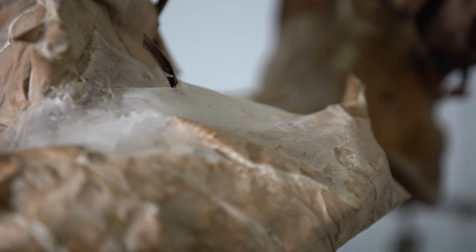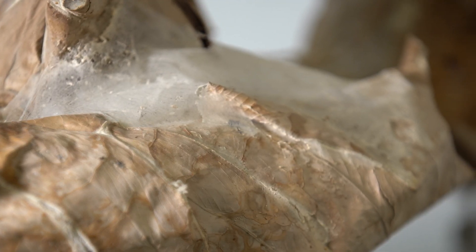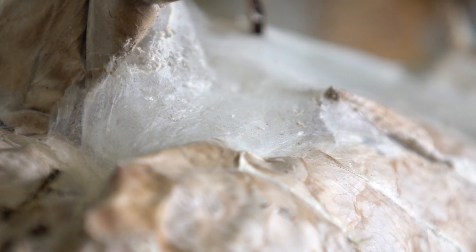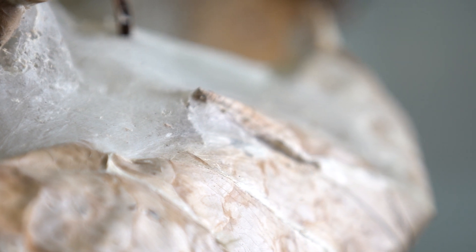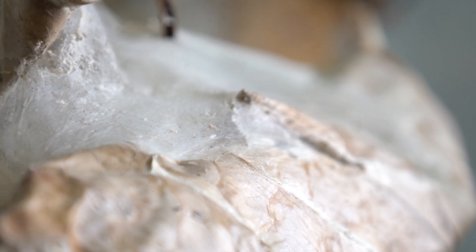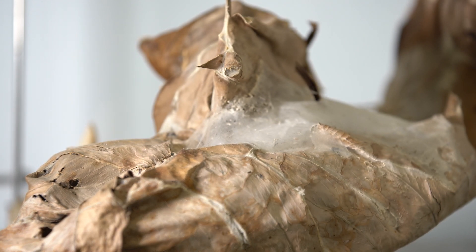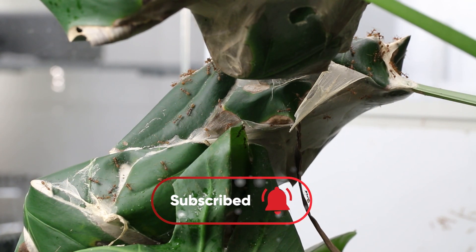Nothing is forever, even for ants. Following the death of the queen and her last workers, we can still observe how durable the silk material is — a shell of its former self, but a strong one. Even though the leaves are dead, the silk will link them for a very long time. With all of that in mind, we think it's fair to say that Oecophylla ants are capable of creating some of the most impressive architectural structures.